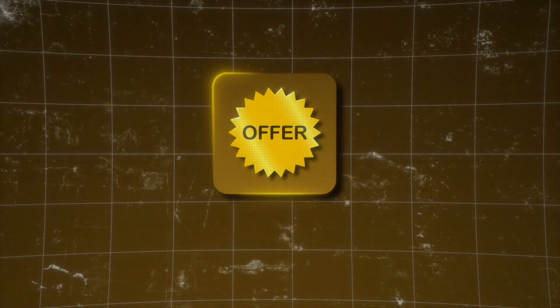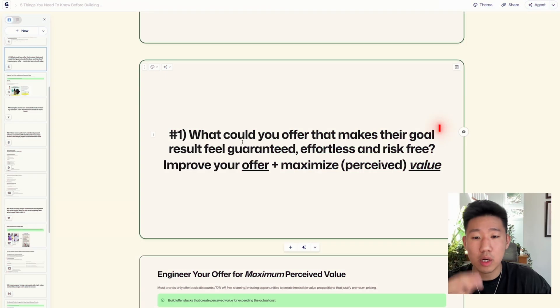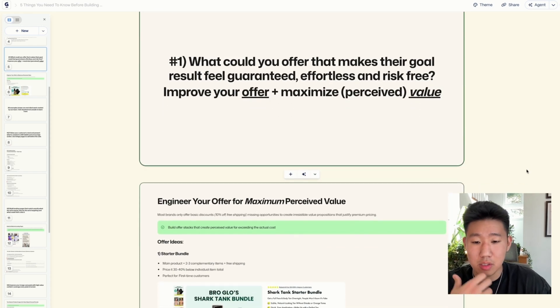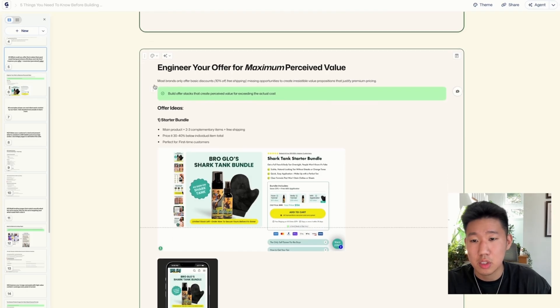The first thing you can do is improve your offer and maximize your perceived value. What could you offer that makes your ideal customer's goal and result feel guaranteed, effortless, and risk-free? What can you offer them that feels so incredible that they feel stupid saying no? Engineer your offer to maximize overall value.